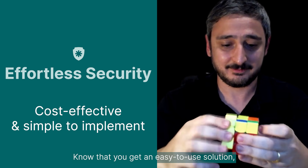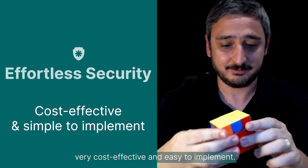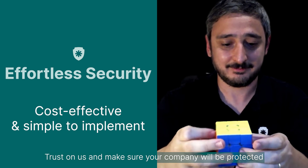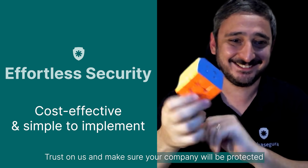Know that you'll get an easy-to-use solution, very cost-effective and easy to implement. Trust us and make sure your company will be protected.